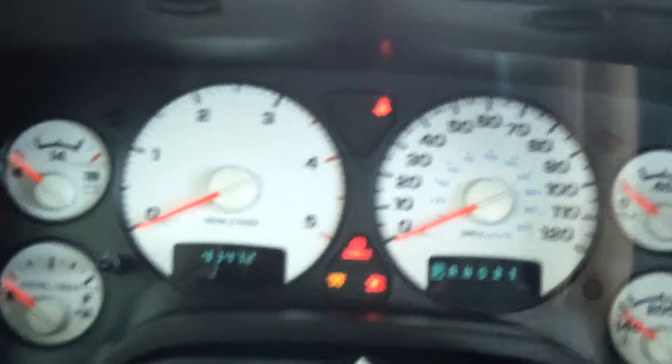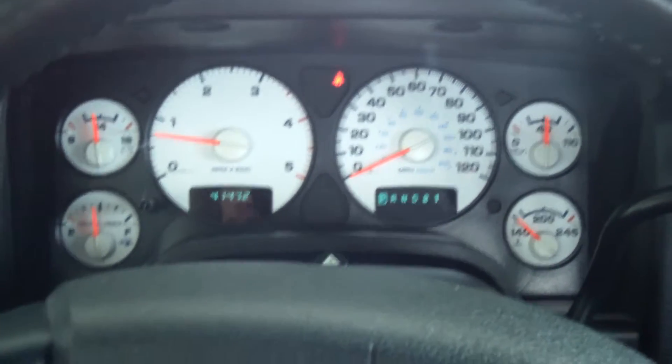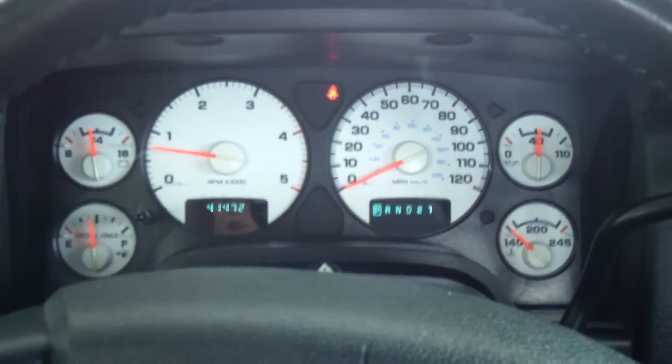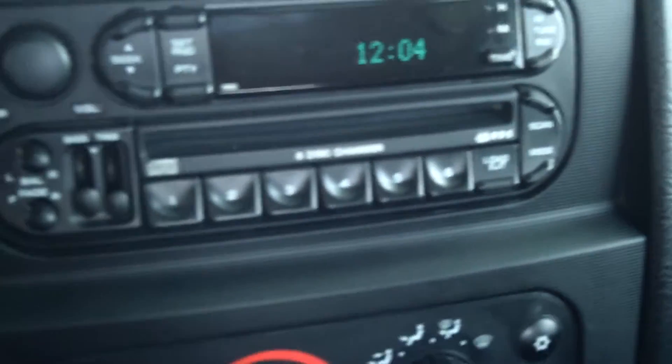It looks brand-new really. This Dodge has a 5.9-liter four-wheel drive and it's a turbo diesel. It is an automatic. It does have a CD player with a six-disc changer, and you have your climate controls here. There are your four-wheel drive settings, and some storage as well.